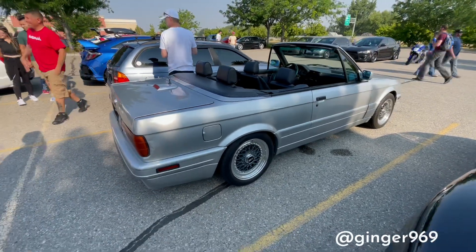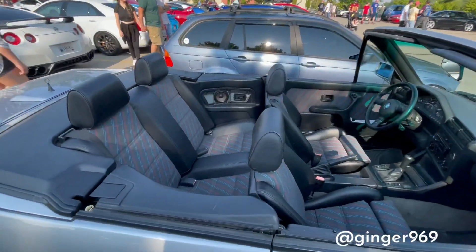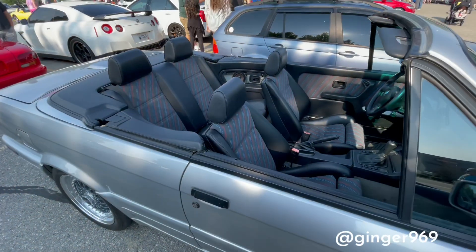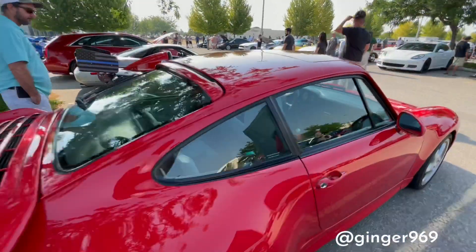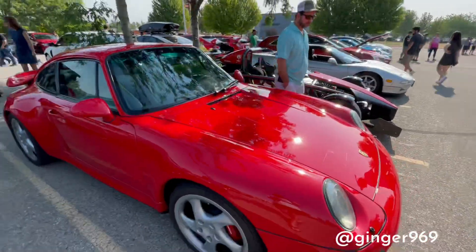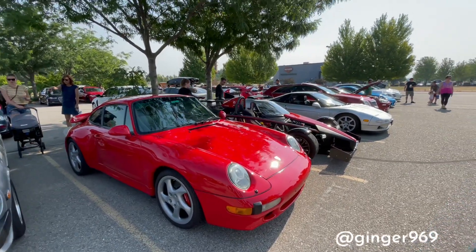Look at this — the B30 Cabriolet. Look at that. Beautiful. He's got the stitching. This stuff's hard to find. Those seats — super cool. It's beautiful. That's the dream right there. Look at the body lines on that thing. Just timeless.